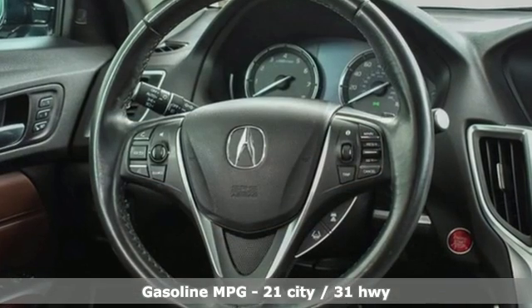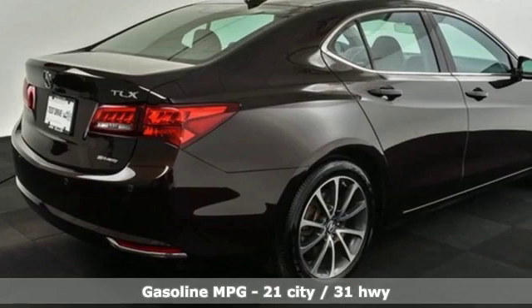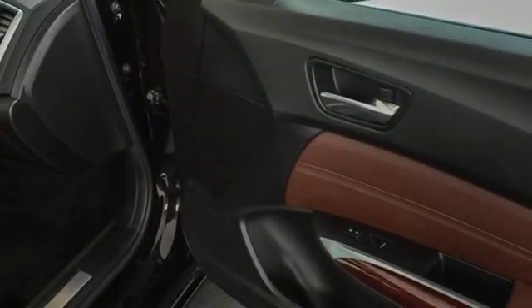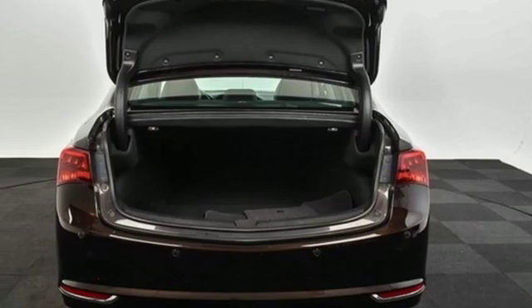External memory control, dual zone climate control, power heated mirrors, power sliding and tilting sunroof, V6 engine, gas pressurized shocks, voice activation, voice activated climate controls.